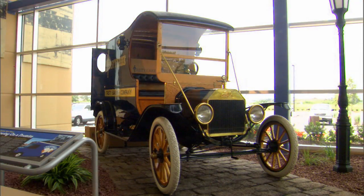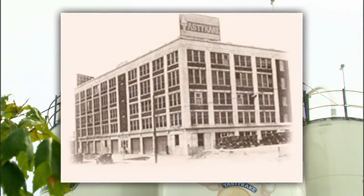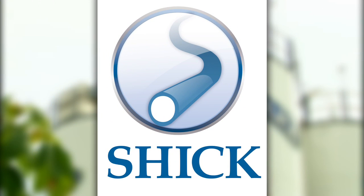When the Tasty Baking Company was looking to build a state-of-the-art facility to replace their historic 90-year-old bakery, they chose Schick to design and build an integrated ingredient handling system.